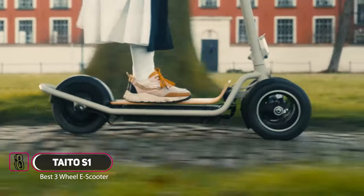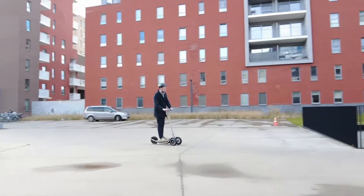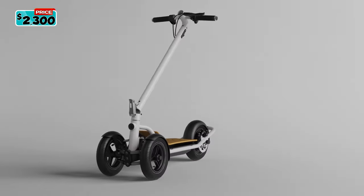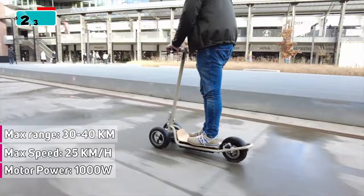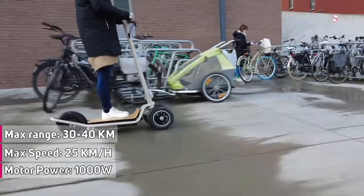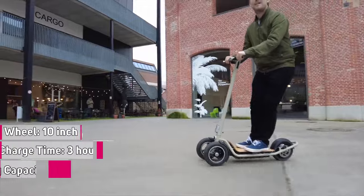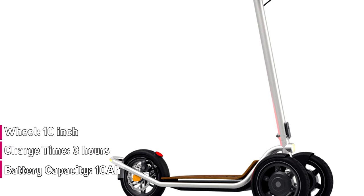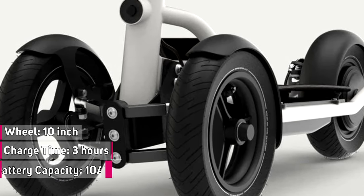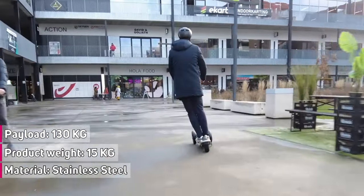The Tato S1 is manufactured with European partners to ensure excellent quality control, support the local economy, and keep the carbon footprint to a minimum. It is equipped with a rear-wheel electric motor with a maximum power of 1,000 watts, fueled by a 48-volt, 10-amp-hour lithium-ion battery. At maximum charge, the scooter has a range of 30 kilometers and the battery takes three hours to reach full charge. The Tato S1 is designed to be IP55 waterproof with marine-grade stainless steel and aluminum outer body, so you can ride comfortably in the rain.